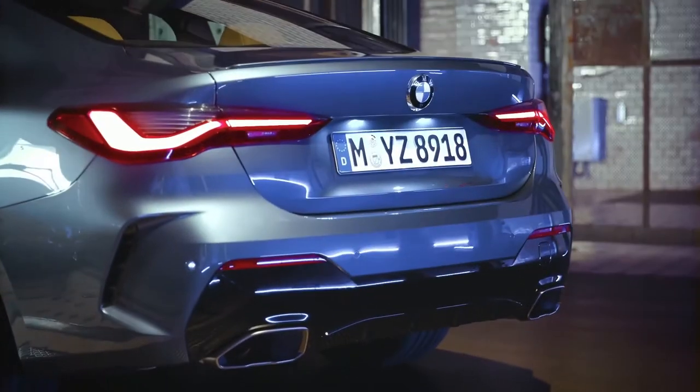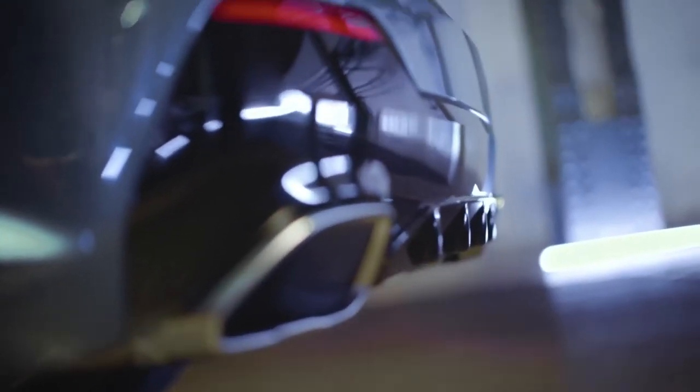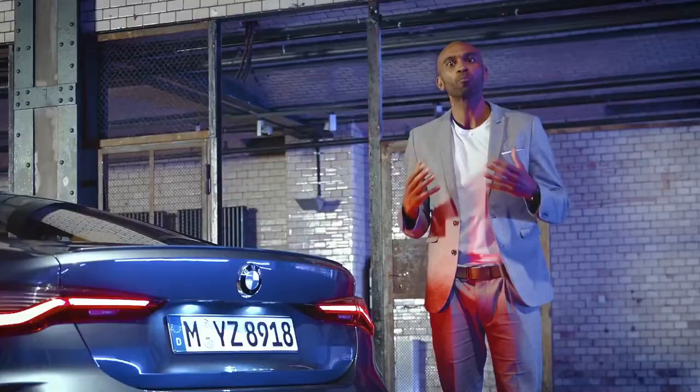The M rear spoiler, in combination with the two implied air outlets and the freeform tailpipe tips framing the diffuser insert, provide the vehicle with a sporty finish.